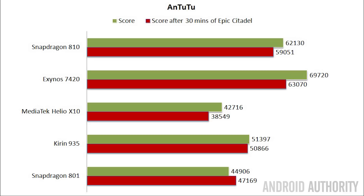Next comes the Snapdragon 810, followed by the Kirin 935, and then interestingly the Snapdragon 801, which manages to beat the Helio X10 by quite a margin. After running Epic Citadel for 30 minutes, the Snapdragon 801 actually performed better when slightly warmed up, the Kirin 935 maintained its performance level, and the other three all dipped slightly. Even with these changes, the Exynos 7420 is still the fastest processor according to Antutu.